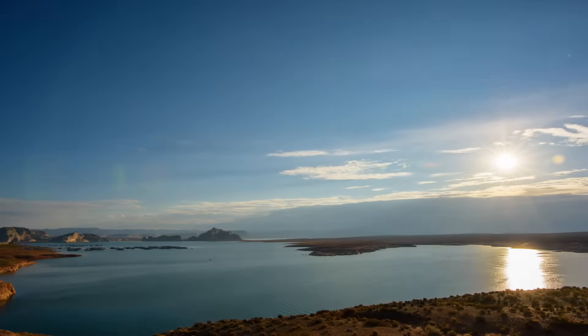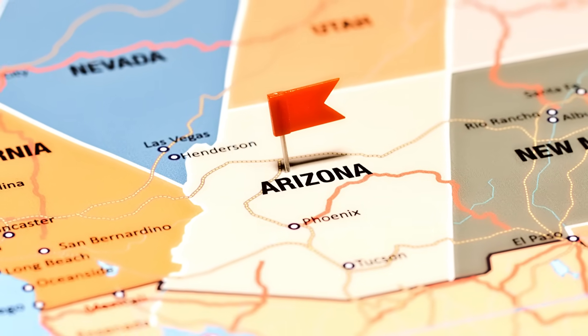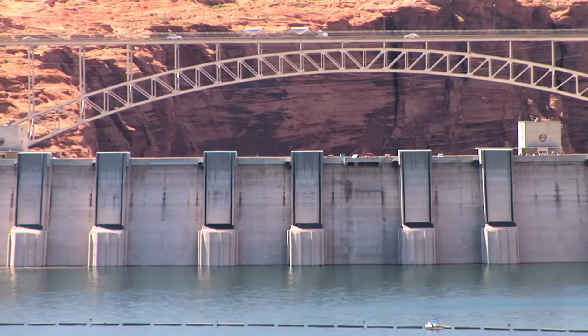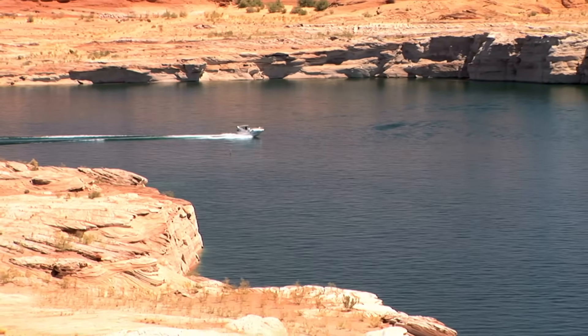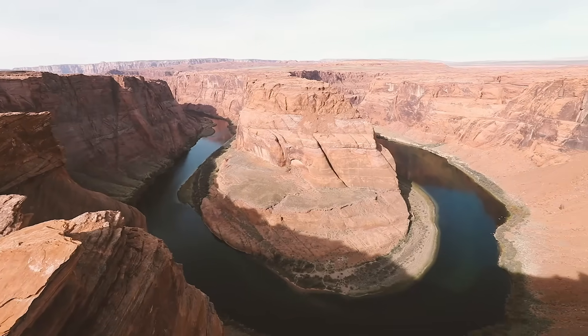As federal agencies and western states continue negotiating the future of the Colorado River, the completion of these repairs offers a temporary safeguard. Still, experts say that without major conservation measures and long-term planning, the challenges facing the river system will only deepen, putting the southwest's water security at risk.